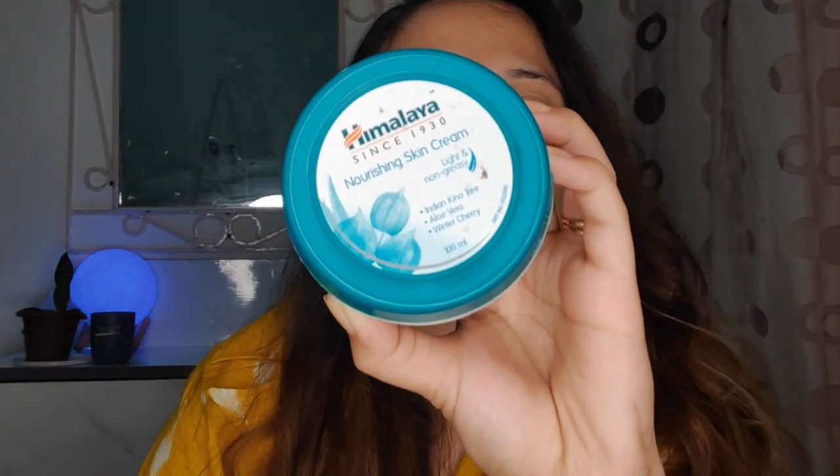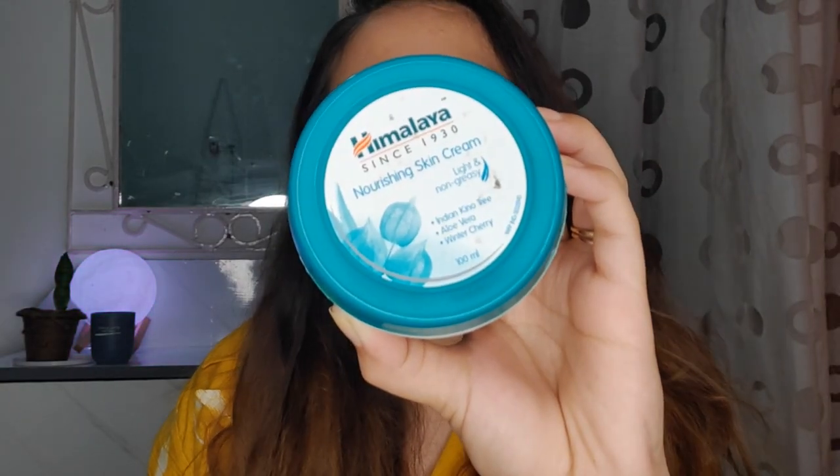Now I'm going to use a moisturizer on my face. This is the one I use on my face — day, night, afternoon, evening, whenever I wash my face. This is one thing I always do: whenever I wash my face, I make sure I apply a moisturizer, otherwise my skin is very dry.